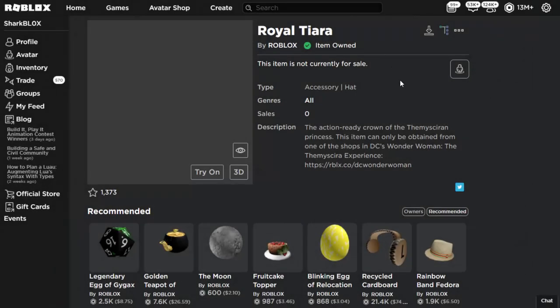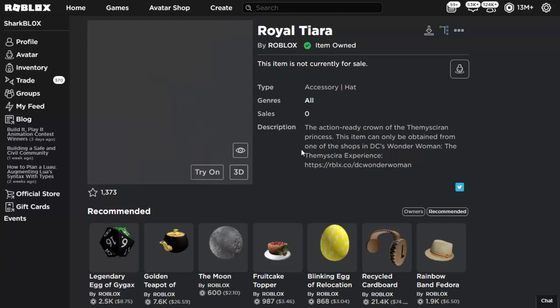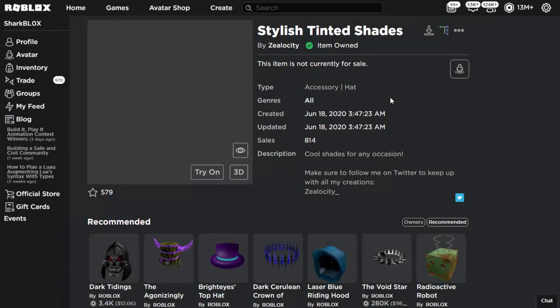The next one is the Royal Tiara from the Wonder Woman event — you can still currently get this. The item picture, as you can see, is completely missing. The interesting thing is you can wear it on your character, but the profile picture for it won't show up. It's kind of strange — it's a simple glitch to fix, and I don't know why Roblox didn't get around to fixing it.